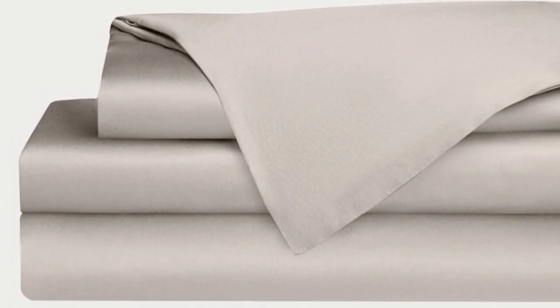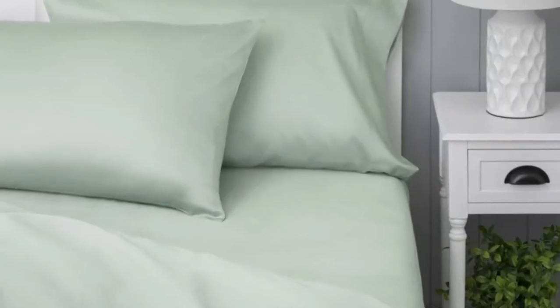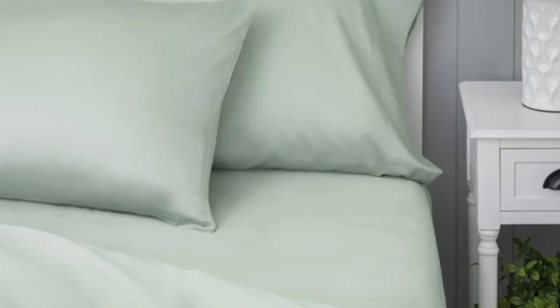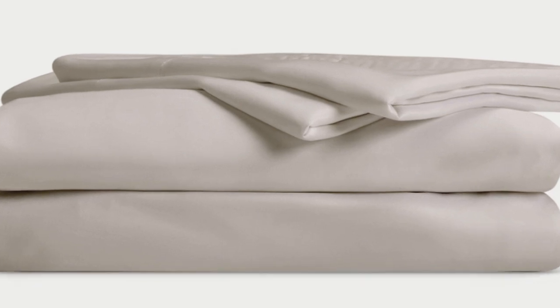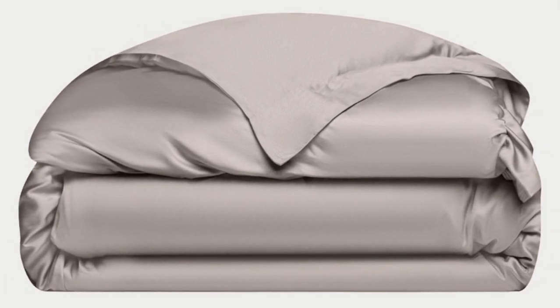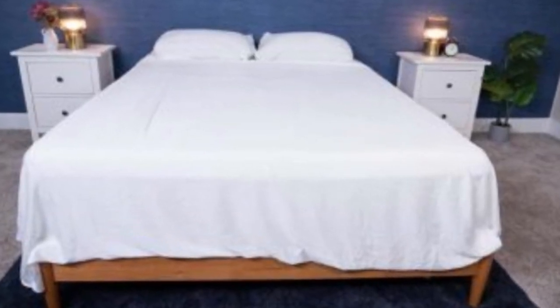Bamboo is durable, and you'll have 100 nights to test these sheets out to see if they're right for you. If you keep them, you get a 10-year warranty. Cozy Earth recently introduced a few neutral shade options for those looking for more than just white. The sheets are incredibly soft to the touch and will make you feel like you're sleeping in luxury. They're breathable and moisture-wicking, which means you won't feel sweaty or stuffy while using them — making them a fantastic choice for hot sleepers.